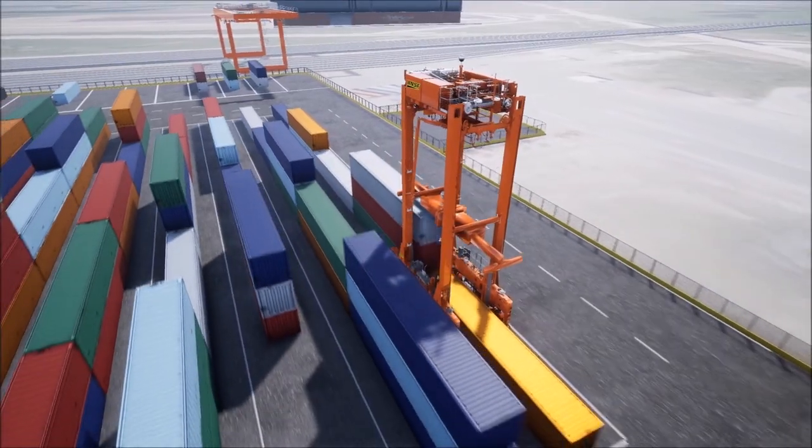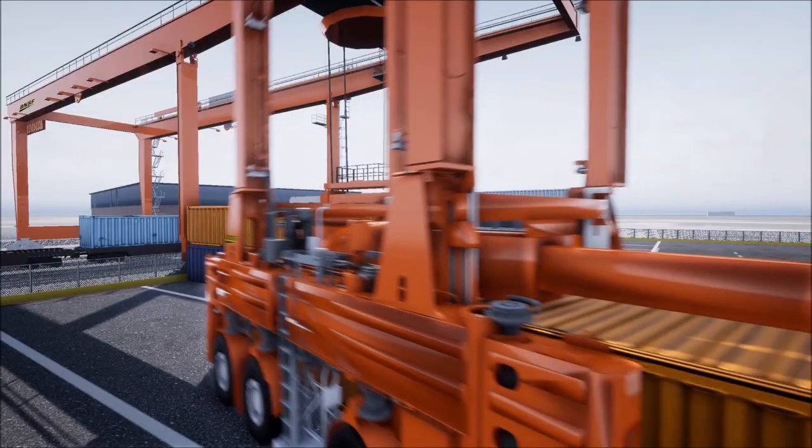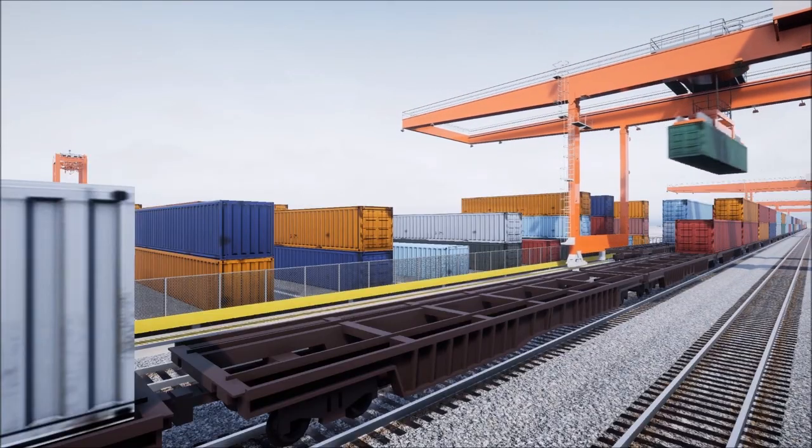The automated straddle carriers also move containers between the stacking, truck portal, and handoff areas, where a wide span crane transfers them to and from a train.